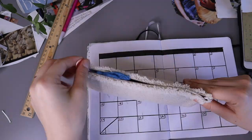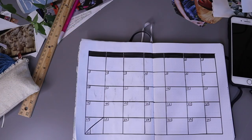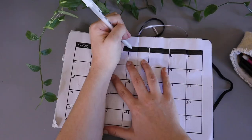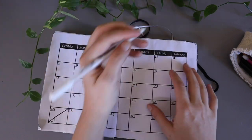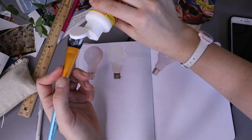One of the bullet journalers I really enjoy watching, Amanda Rach Lee, uses these white jelly pens and I thought that was so cool. So I blackened out the top section and then I'm just writing in the days of the week. The next spread I needed to work on was my brain dump, or notes page.